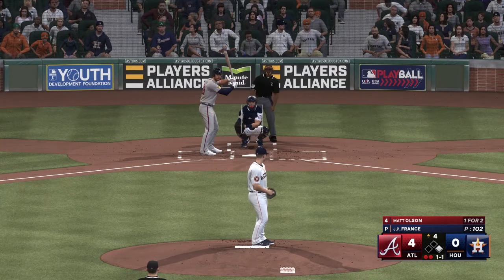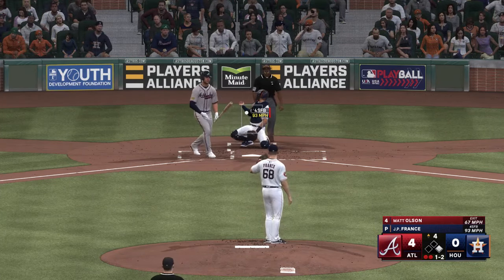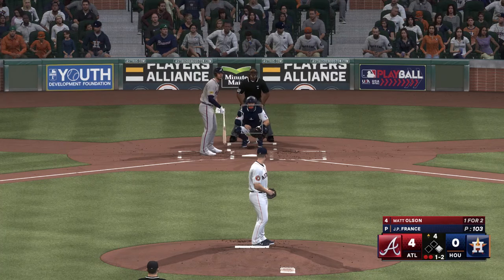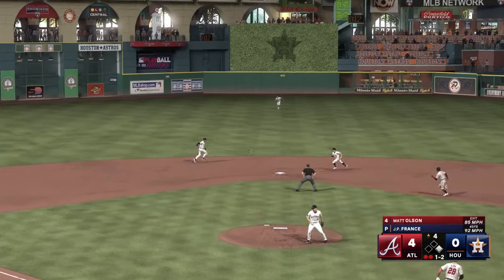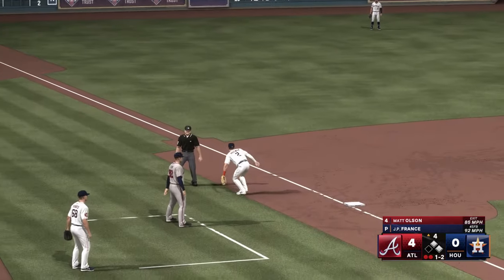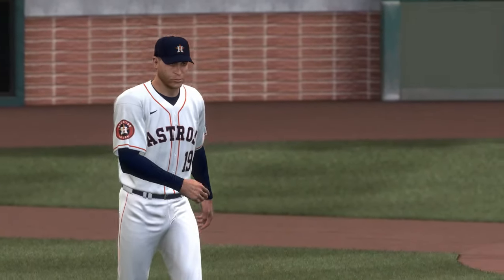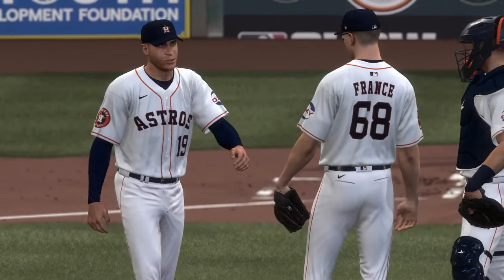Matt Olsen up to hit. The pitch — foul back, out of play. The righty deals — back to the mound, and there's a hit. Throw stops the lead runner at second — two on and two out. Now the designated hitter, Marcelo — manager out of the dugout now, and it looks like we'll see a change on the mound. J.P. France is done. We'll be back in a minute with a new arm on the mound.